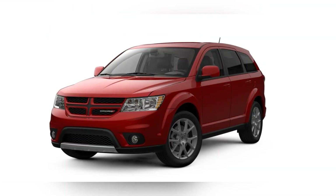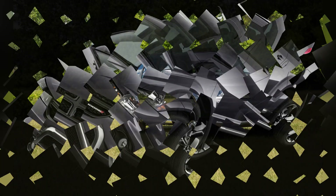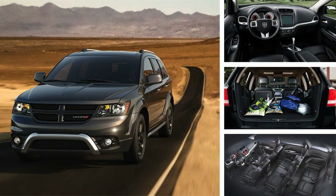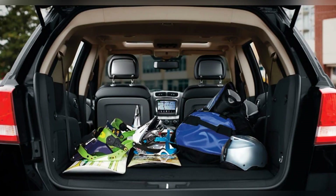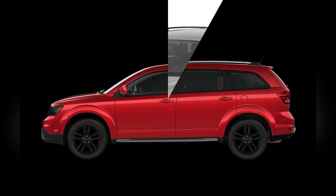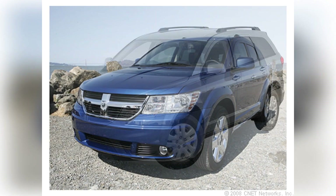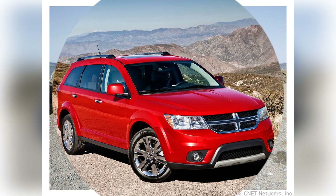The interior of the Dodge Journey emphasizes spaciousness, comfort, and family-friendly features. In the mid-size SUV segment, the Journey stands out by offering a roomy and flexible cabin with available third-row seating. The interior design prioritizes practicality, featuring durable materials, ample storage solutions, and an intuitive dashboard layout. The Journey's available Uconnect infotainment system, complete with a touchscreen display and optional entertainment features, adds a modern touch to the driving experience.